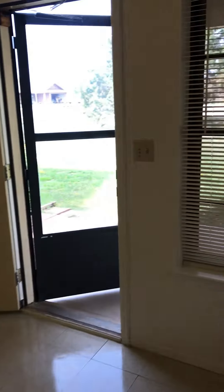We have a laundry room here with full-size washer and dryer connections. The dining room has a breakfast bar and lots of natural lighting.